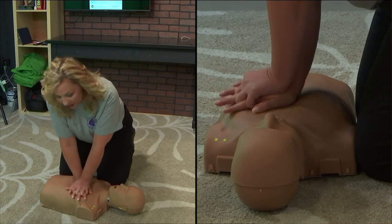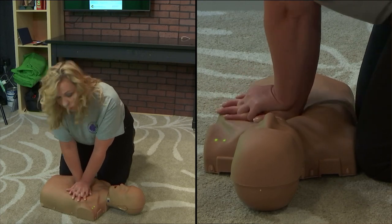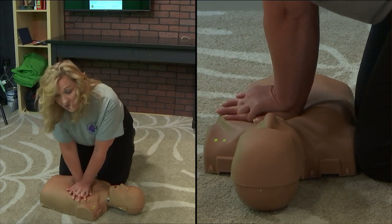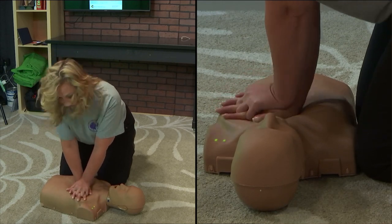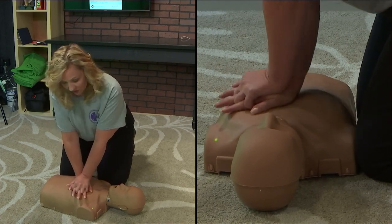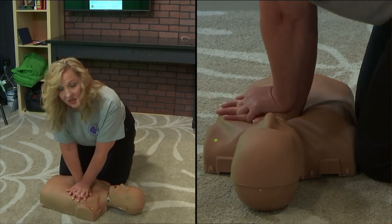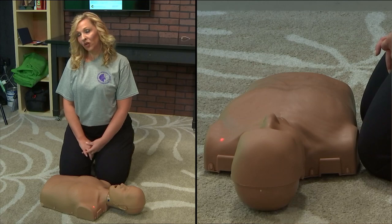It is important that you push as hard as you can, as deep as you can, and as fast as you can. What this does is circulate oxygen until emergency medical services can arrive. Continue to consider Narcan during this time — every one to three minutes you can give Narcan. We're going to do this until help arrives, until someone else takes over, or until you're simply too exhausted to continue. We're really hoping you will continue this effort until the person is resuscitated. It's as simple as that — thanks for learning to save a life.